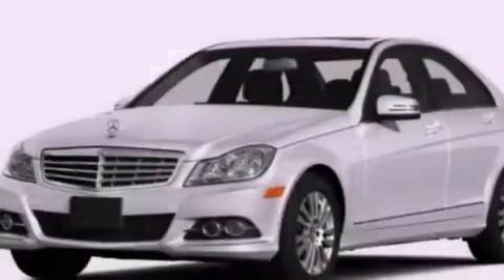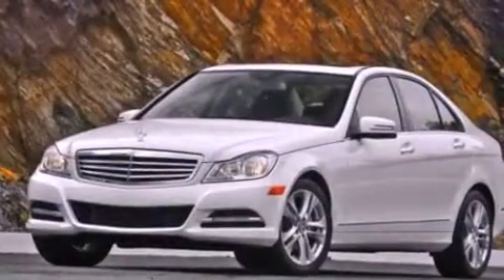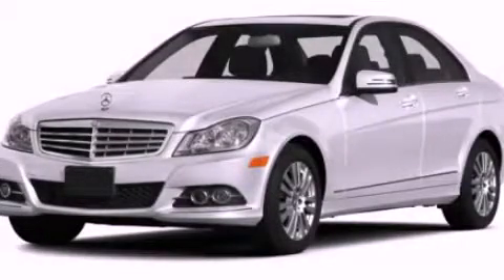With an EPA estimated rating of 31 miles per gallon on the highway, this vehicle pays off in the long run. This automobile won't last long at this price. Call and arrange a test drive now.